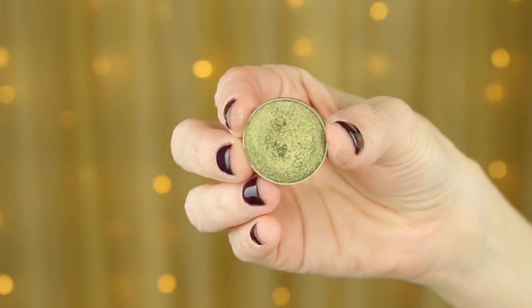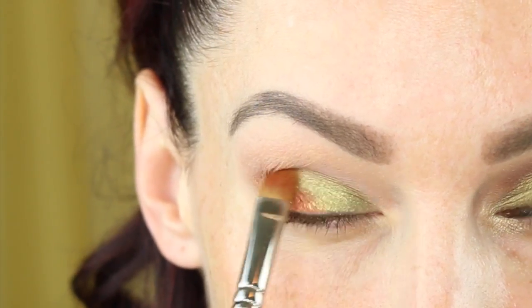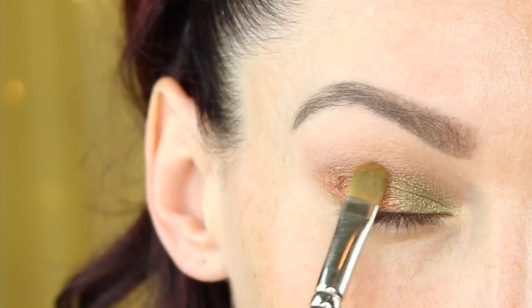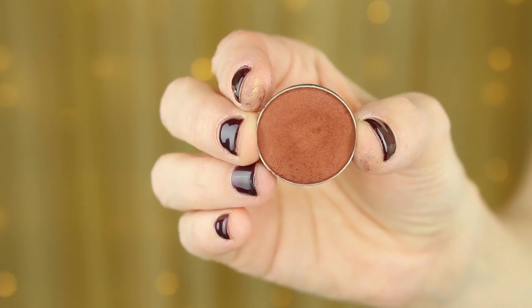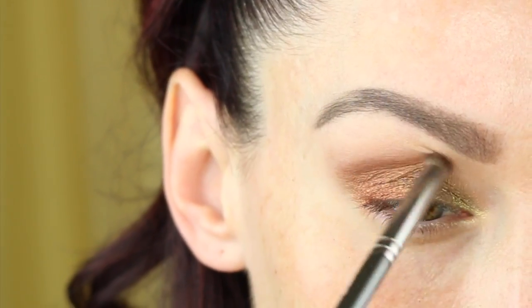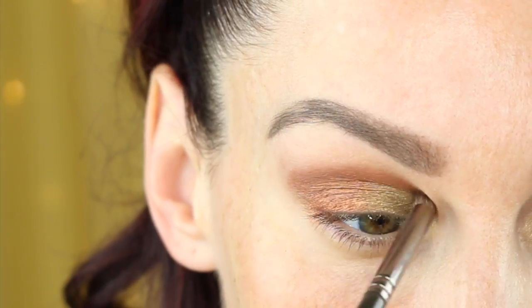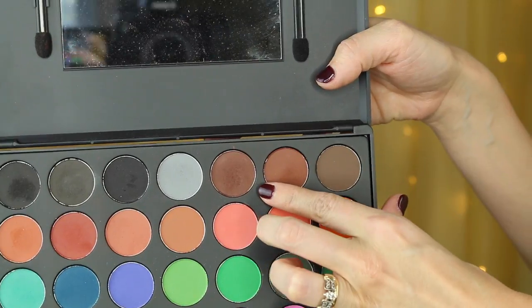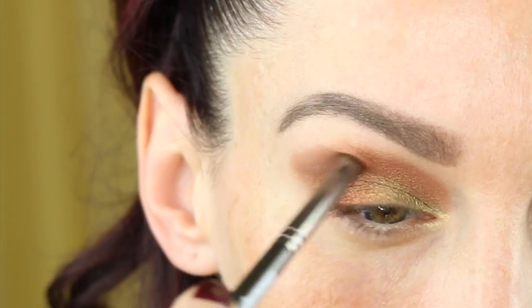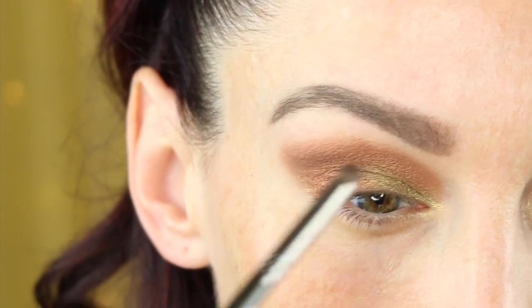Doesn't matter how messy it is, we will be able to clean it up later on. Now I'm going in with another Foiled Shadow by Makeup Geek — this is the shade Jester and it's a beautiful green shade. I just thought these colors looked beautiful together for fall. Now I'm going in with the shade Coco Bear and I'm using a small crease brush by Makeup Geek to add that into the crease, and then to warm it up I'm using this Morphe palette with a warmer brown shade right over top, blending those two together.